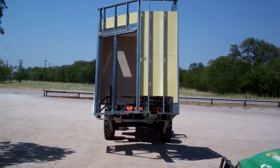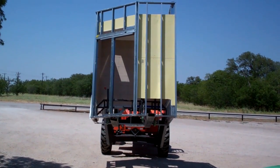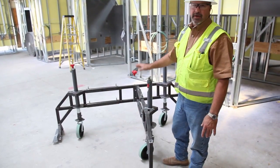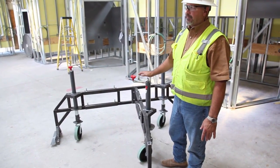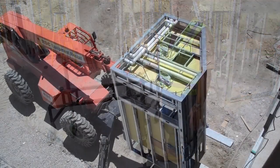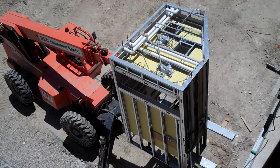Another obstacle was the issue of hoisting — handling the bathroom pods as well as transporting them. The Beck team was able to build an ingenious lifting apparatus that allowed the team to easily move and then transport these bathrooms from the shop to the job site.